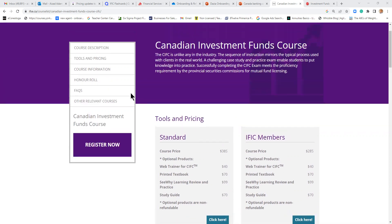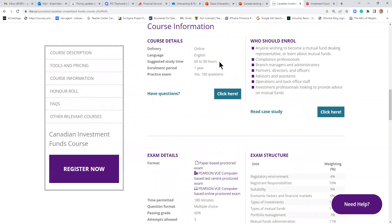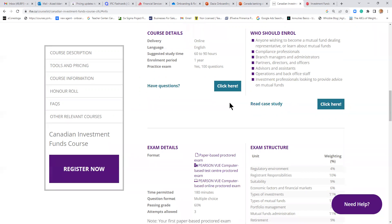The course recommends 60 to 90 hours of study, depending on how much time you can invest. Once you enroll, you have one year to complete the exam. It is a 100-question exam and you have three hours to complete it. This is suitable for anyone who wants to become a mutual fund rep or wants to learn about mutual funds.